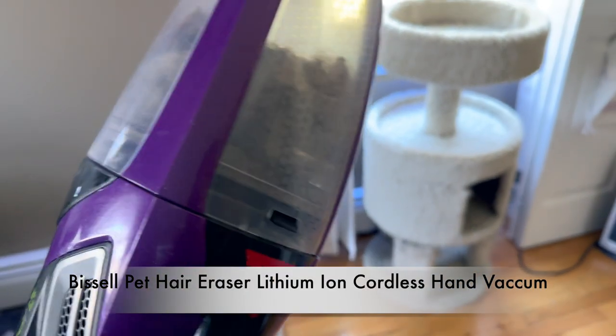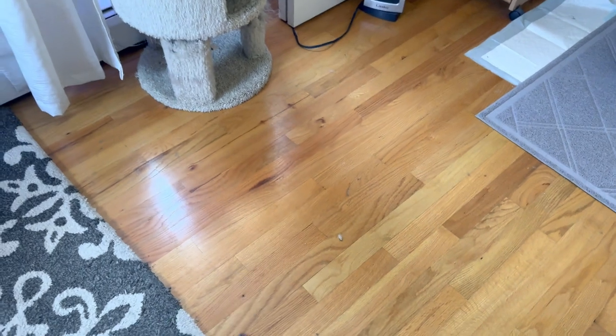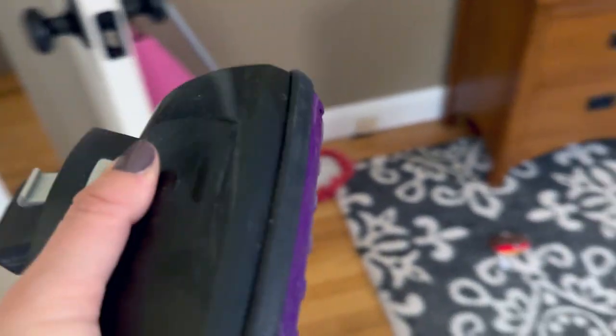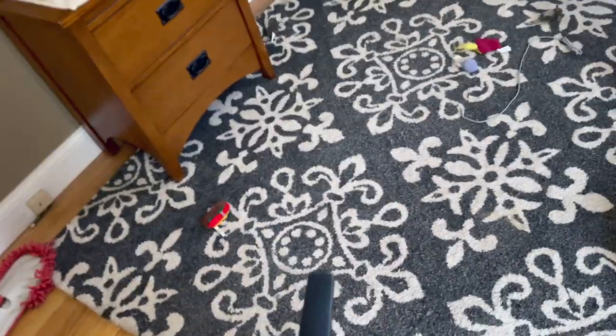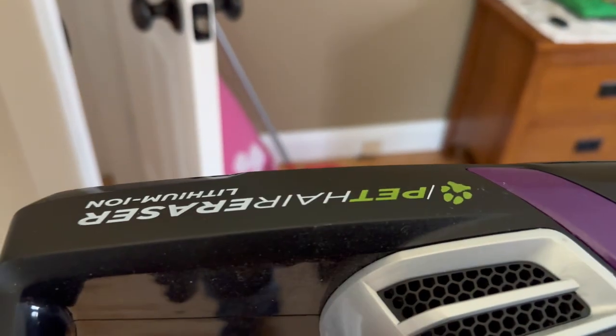Next I have this Bissell pet hair removal mini vacuum. It's great for cleaning cat litter off the floor. It has a corner attachment, a rug and upholstery attachment for couches and chairs, and you just charge it and it's good to go — the battery lasts a long time. It's also great for your car — I use it on my car all the time. It's the Bissell Pet Hair Eraser Lithium Ion.